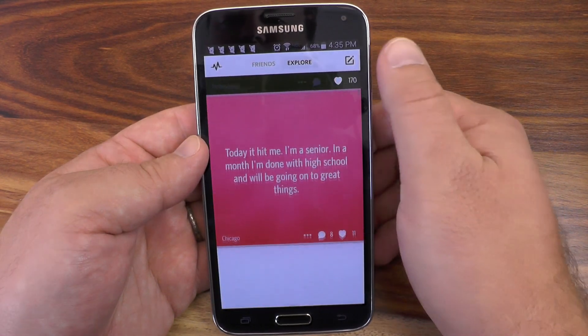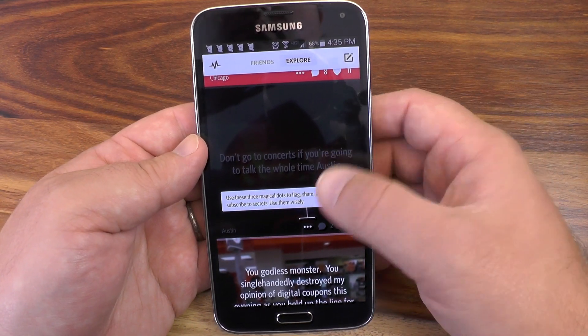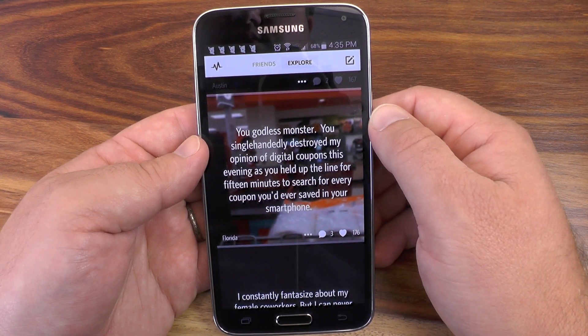Totally know who that is. Yep, that one too. Oh god, yeah, I know who that is. Them too. Yep. What the?